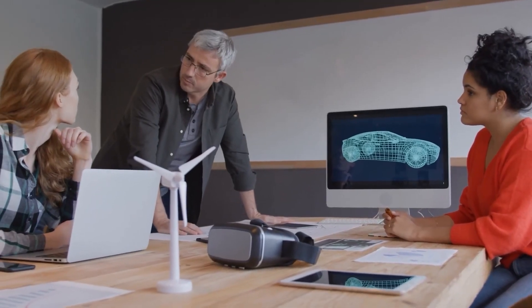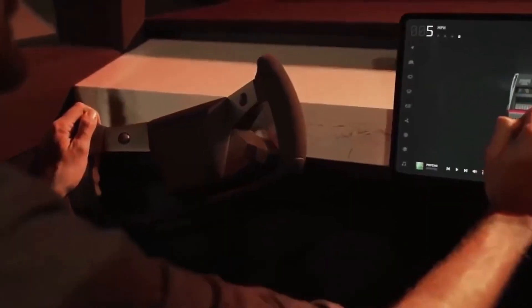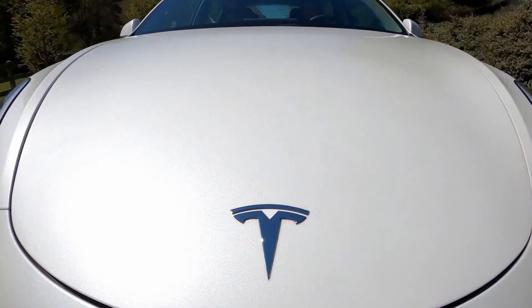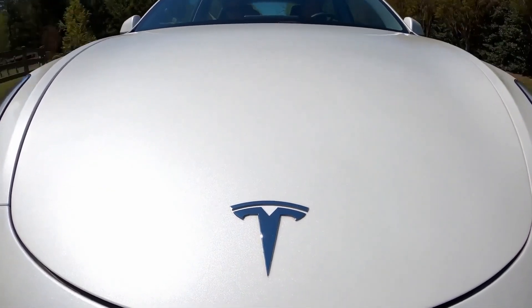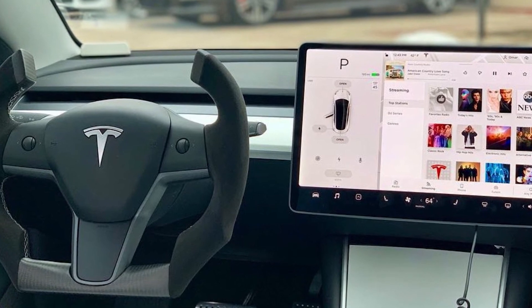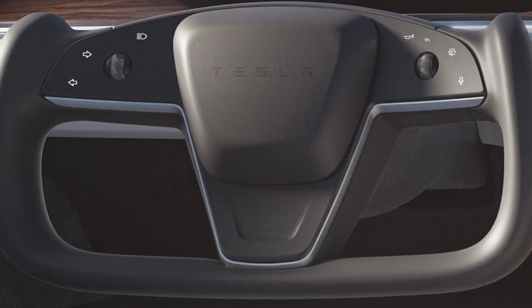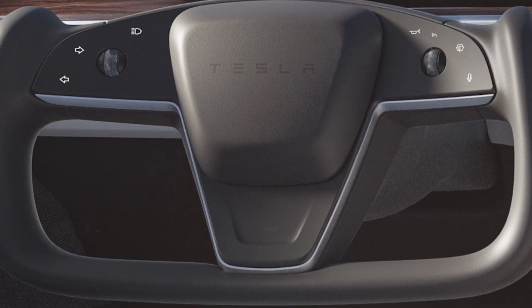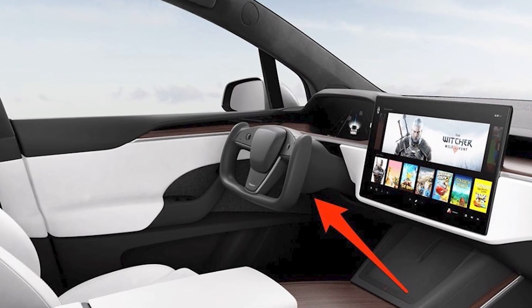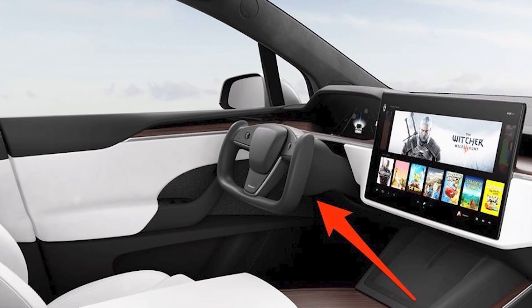The biggest drawback in this Tesla model is the yoke, which has no top rim, making it difficult to grip the steering perfectly at the start. Although it's easy to use on the highway, it becomes a nightmare during parking or maneuvering in tight spaces. The horn is not in the middle of the yoke like in most cars — it's located at the top right corner. This is frustrating because during normal use you can't easily find it, and during sharp turns you accidentally press the horn, which is quite embarrassing.